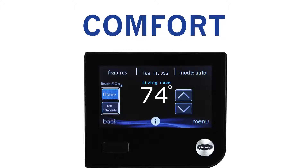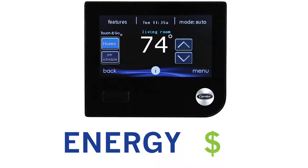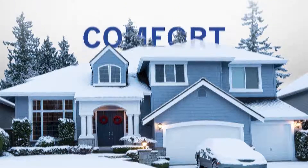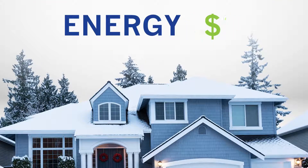Many homeowners save money on energy bills while staying comfortable. And that same Ideal Humidity intelligence works with your whole-home humidifier to retain comfort and lower your energy bills during the cold, dry winter.